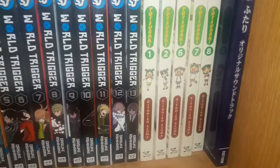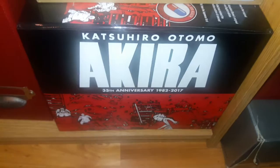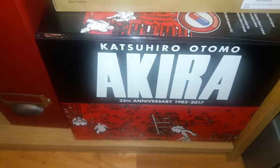Yotsuba volumes 1, 2, and 6 through 8. And down here is the recently released Akira 35th Anniversary Box Set — I did an unboxing video for that if you want to see what comes with it. It's six volumes and essentially an art book.